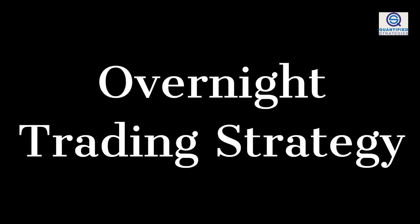Overnight Trading Strategy in SPY, S&P 500. In this video, we show you how you can make money overnight by trading SPY, the ETF that tracks the S&P 500.